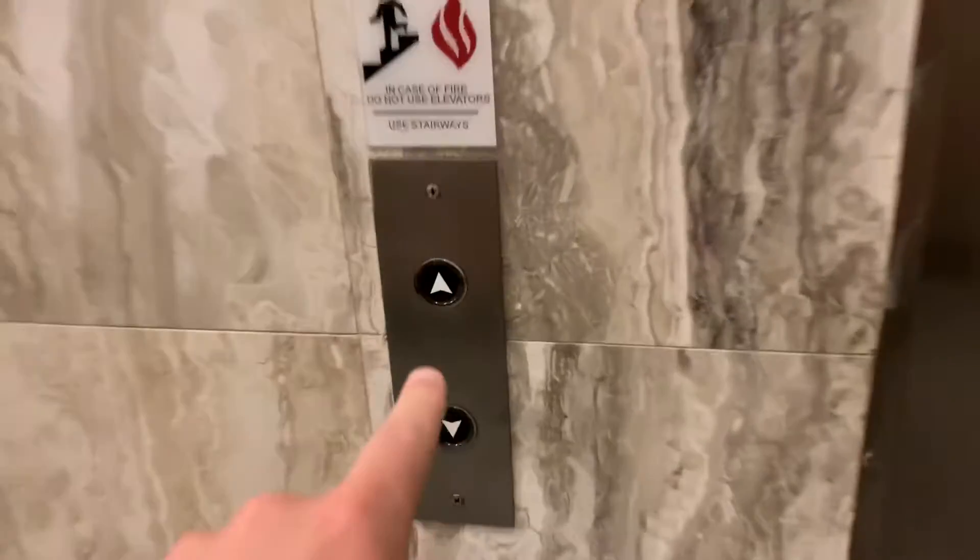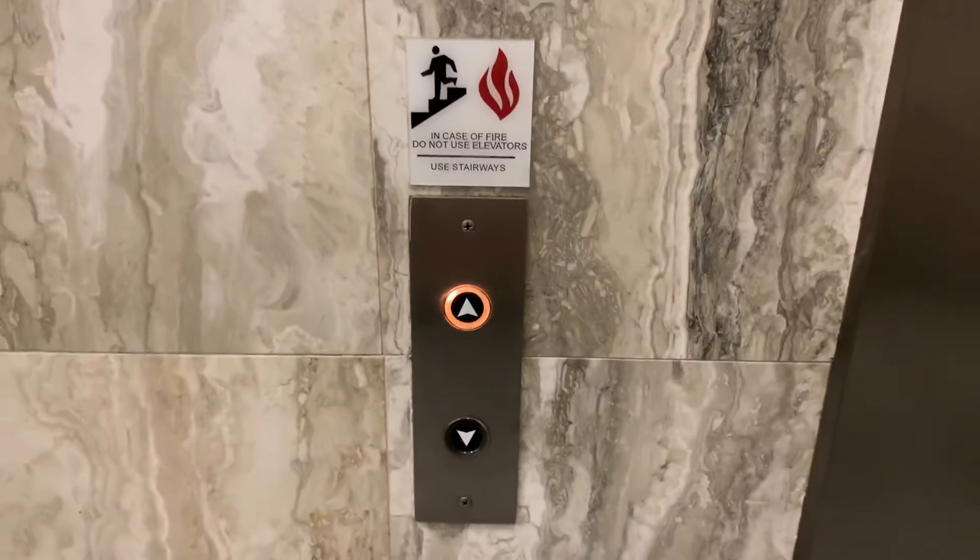This is the shuttle elevator here at First Federal Plaza in downtown Rochester, New York. I'm going to take this one up.